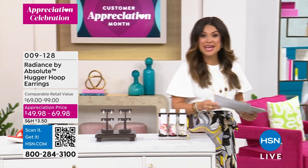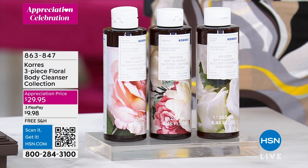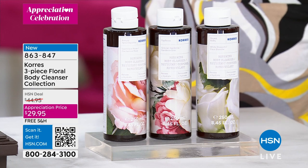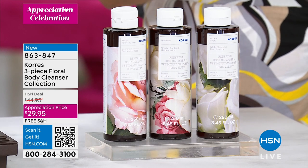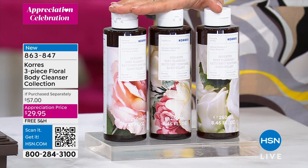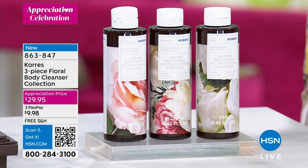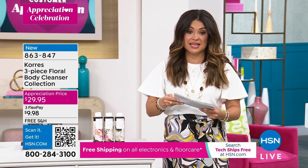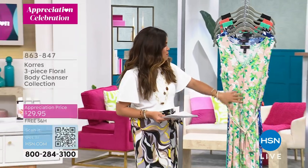Also for mom: a bouquet she can use every day that makes her skin look younger. Three full-size $19 shower gels — you get all three, no choosing. They smooth the look of skin, lines, and wrinkles, provide deep hydration, and are pH balanced. Great for shaving, baths, even washing hair. You get Cashmere Rose, Grecian Gardenia, and White Blossom — three top-selling florals, normally $19 each, all three for $29.95.